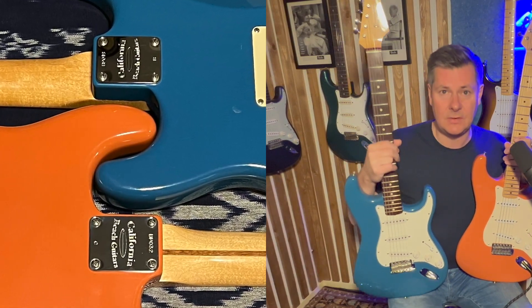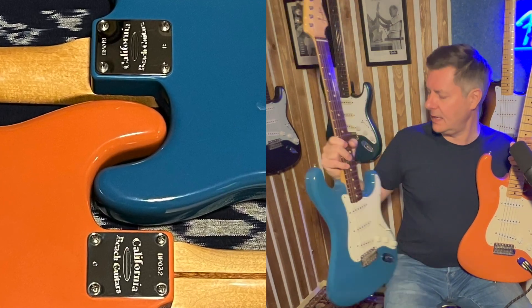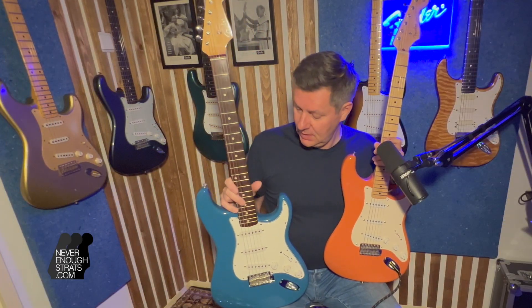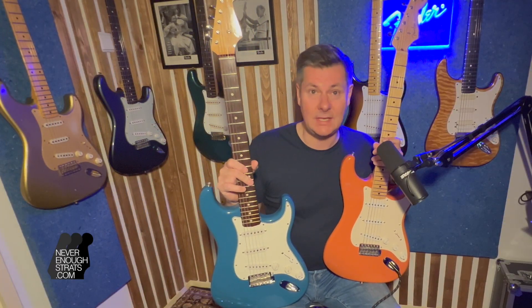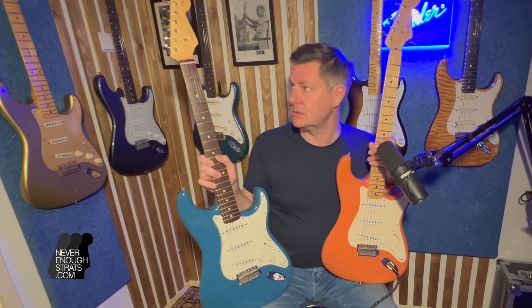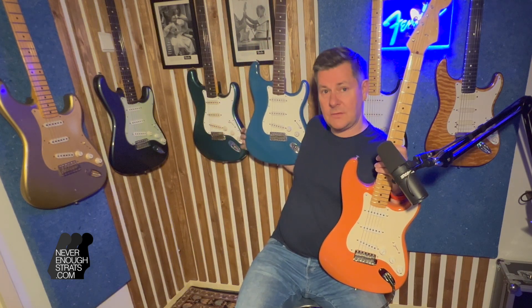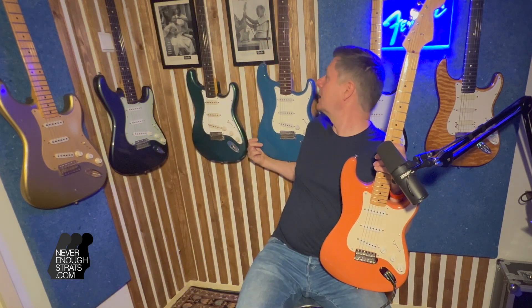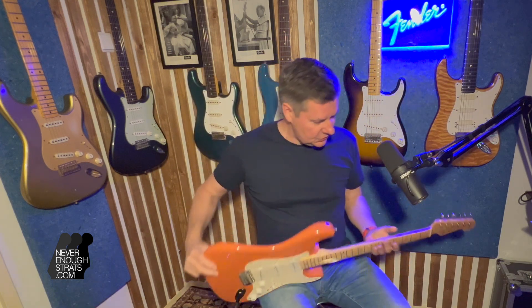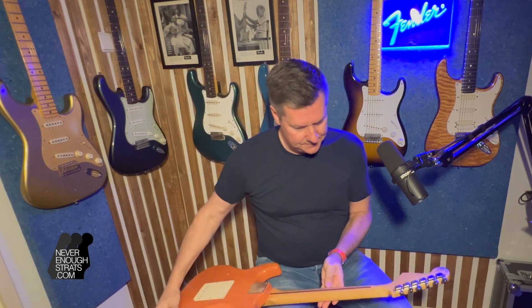I'll make another video about the blue one — there is one but I'm going to replace it because it's so old. This blue one was already sold, but a Dutch customer traded it in again for another guitar he liked even better. So this one's going back and will probably be available on my website, neverenoughstrats.com. It's a bit of juggling with guitars!